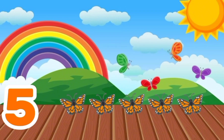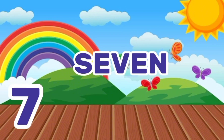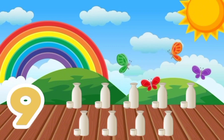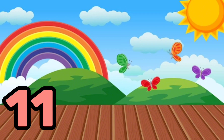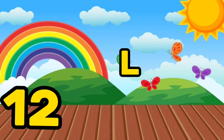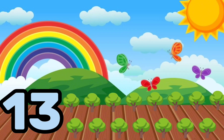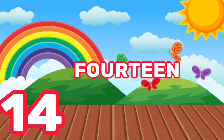5, Five butterflies. 6, Six bags. 7, Seven watches. 8, Eight bananas. 9, Nine jugs. 10, Ten cell phones. 11, Eleven stars. 12, Twelve balloons. 13, Thirteen trees.